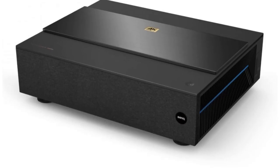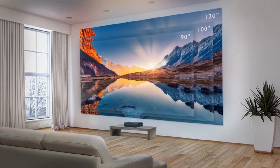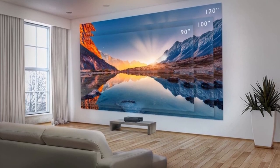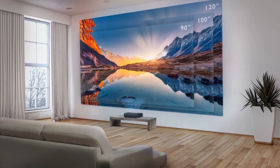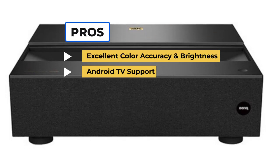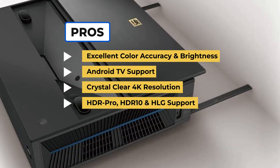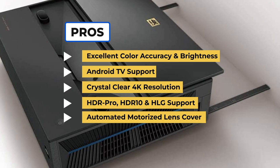Overall, there's a lot the BenQ V7050i has to offer at a competitive price point. It does have some downsides, but the picture quality, color vibrancy, and excellent brightness settings more than make up for its shortcomings. To sum up what we'd like: the excellent color accuracy and brightness, the Android TV support, the crystal clear 4K resolution, the HDR Pro, HDR10, and HLG support, and the automated motorized lens cover.